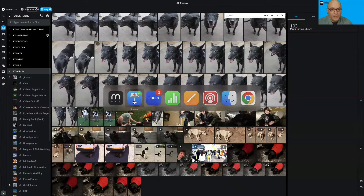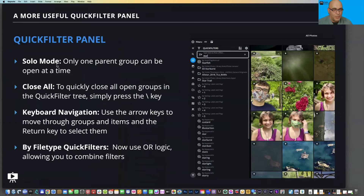Quick filter changes include: Solo Mode, Close All via the backslash key, keyboard navigation, and you can now stack file type quick filters. You can search for photos and videos, or look for certain file formats and combine them — they now use OR logic. For example, if I want to find Sony RAW files or Fuji Film RAW files, I can pin both of those file-type quick filters to narrow things down.